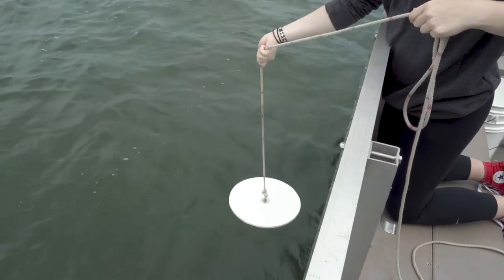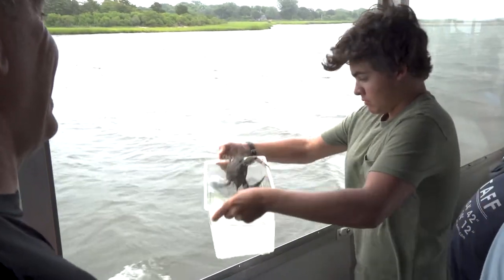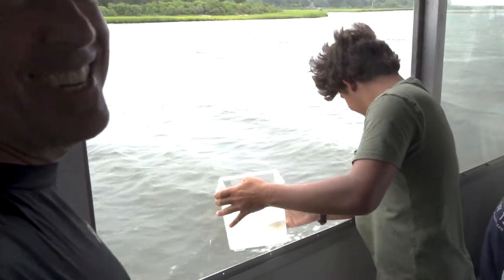They're learning how to use some of the basic gear, and they're very engaged — they all seem very into these field trips. Everyone today was very excited to come out and they're having a great time, learning a lot.